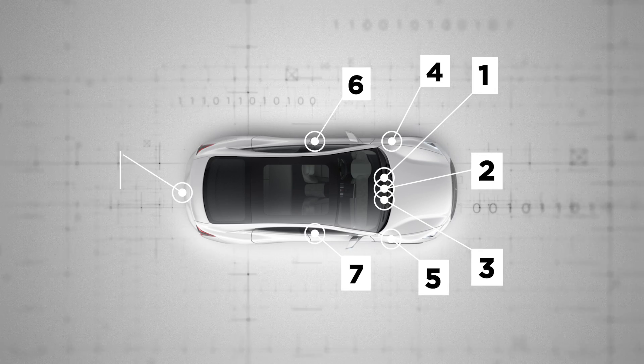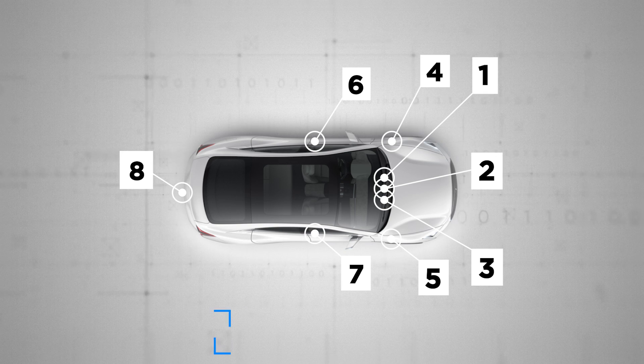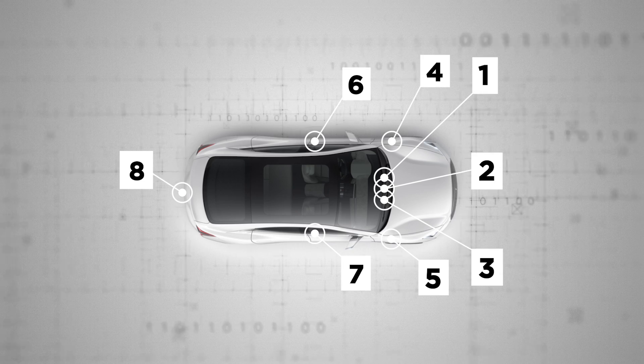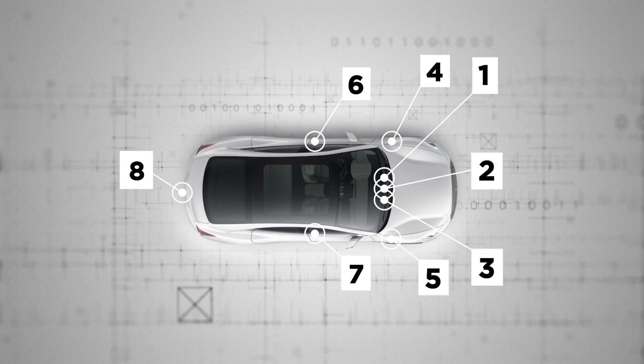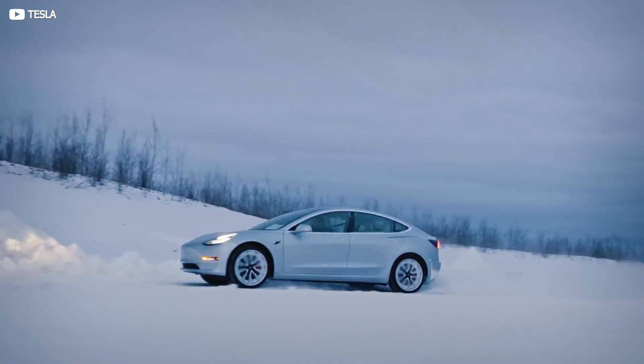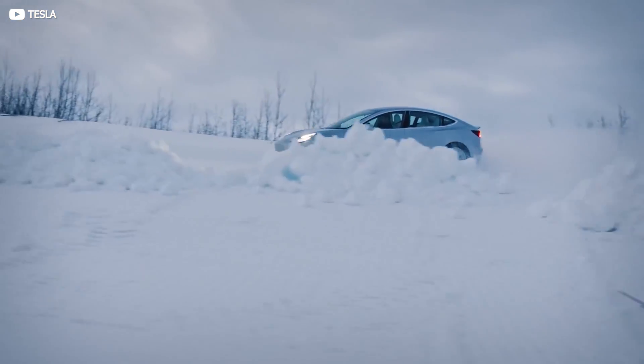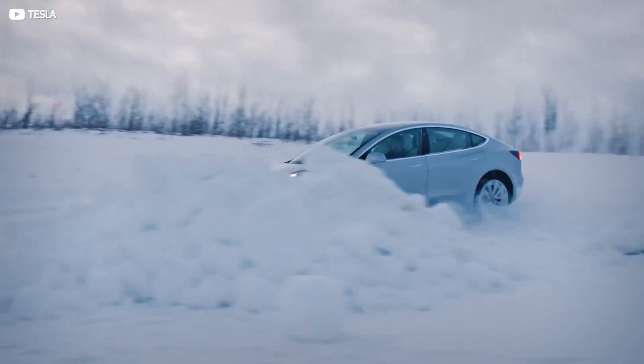Two of the side cameras are slanted rearward, and another two are angled forward for merging and maneuvering into tight spots. And finally, there's a rear camera which itself boasts a range of up to 50 meters, used both as a run-of-the-mill parking camera and another data source feeding crucial situational data back to the central computer. These cameras, whose visual fields overlap, provide the necessary redundancy which is a cornerstone of Tesla's safe design philosophy — but they are only part of the picture.